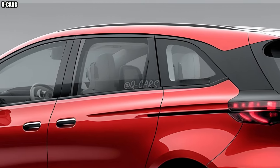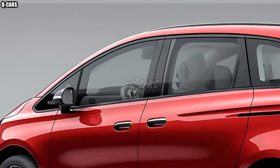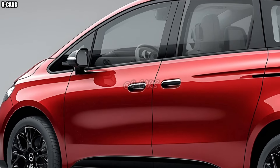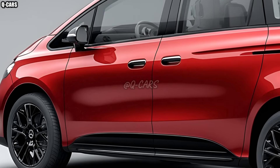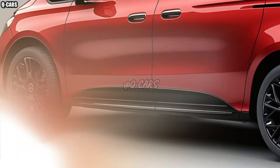The adaptability of the B-Class is further demonstrated by its roomy cabin and versatile seating options. Depending on the amount of baggage or passengers, the rear seats can be folded flat or reconfigured. Because of this, the B-Class is a great option for people whose lives demand both practicality and style.